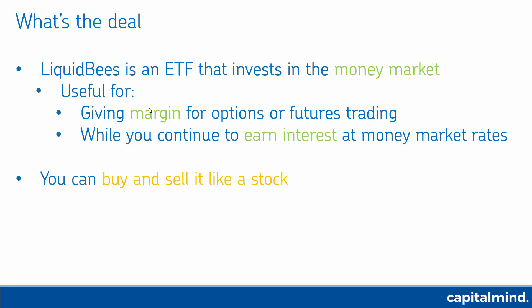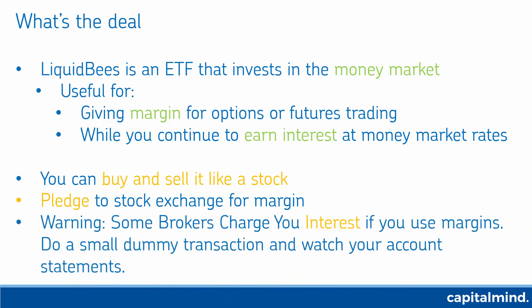Once you pledge it to the stock exchange — though usually you don't directly deal with the stock exchange, you just pledge it to your broker and he takes care of the rest. Warning though: some brokers will charge you interest if you use margins, regardless of whether you pledge stocks or not.